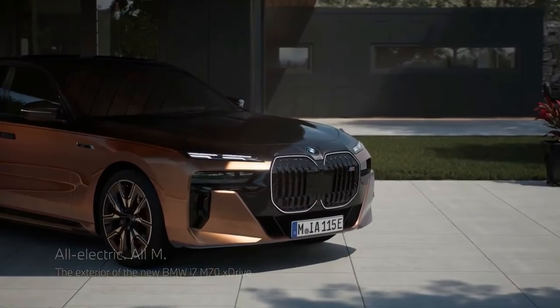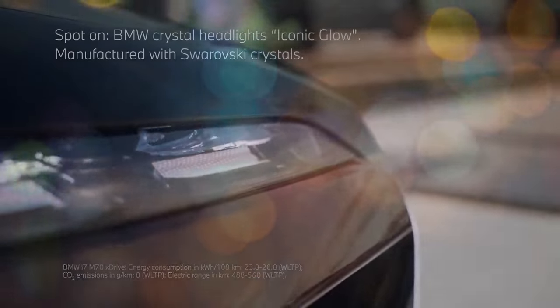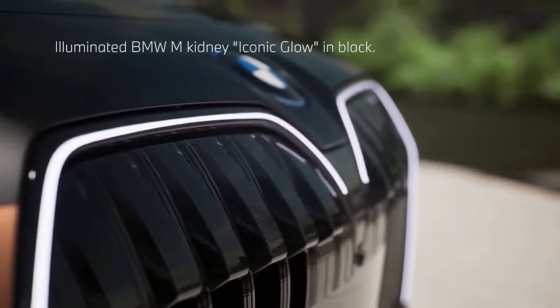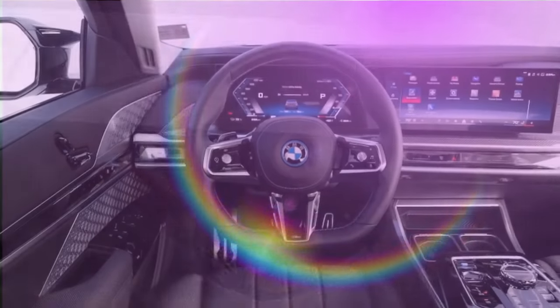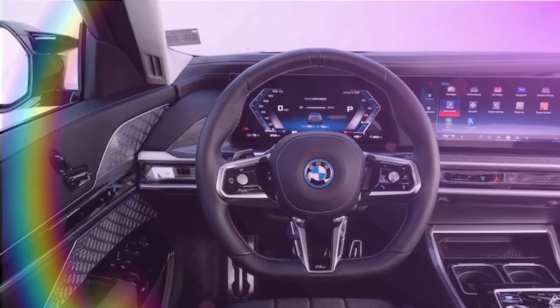The narrative surrounding the BMW 7 Series has traditionally been lukewarm, often suggesting it's decent but not exceptional compared to the Mercedes-Benz S-Class. However, when approaching the latest iteration, the 7th generation G70, one might be inclined to uphold this sentiment.